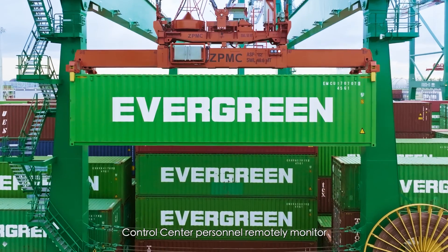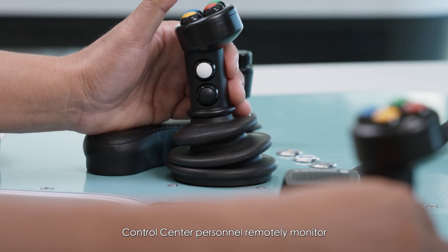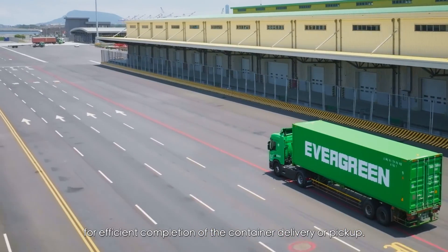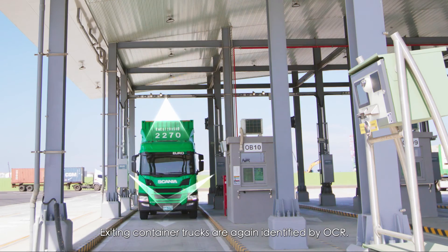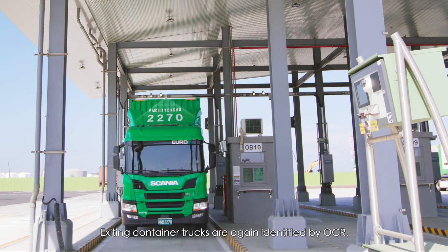After positioning, control center personnel remotely monitor operations and execute loading for efficient completion of the container delivery or pickup. Exiting container trucks are again identified by OCR.